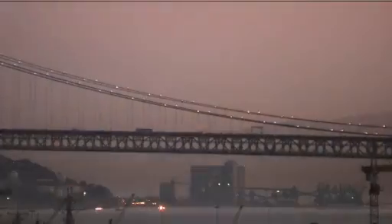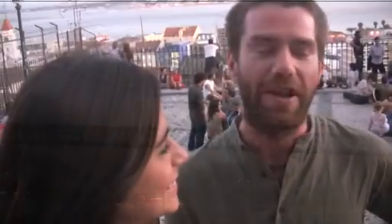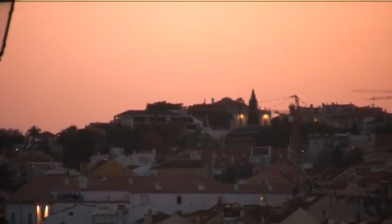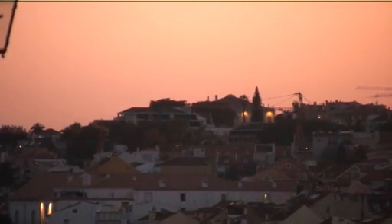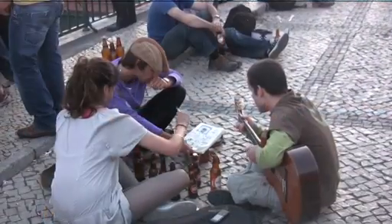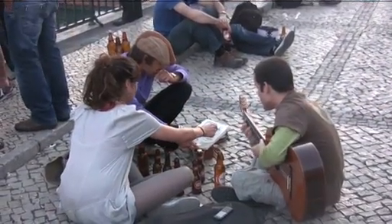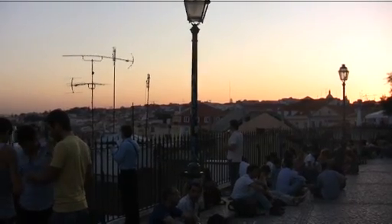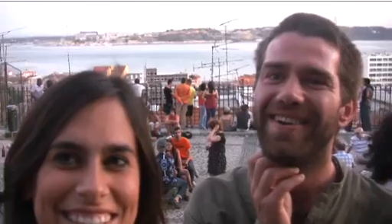Lusco Fusco is this part of the day after sunset and before night comes, where this beautiful golden light just spreads around the city and gives you a gorgeous view. We are here in the Bastor because it's the best place to get a Lusco Fusco idea — it has a marvelous view of the town. So everyone comes here to have a drink and to really see the Lusco Fusco. Another amazing Portuguese word.